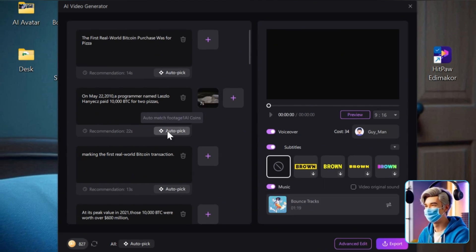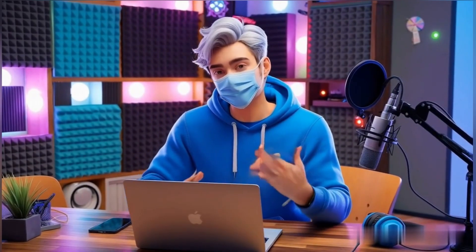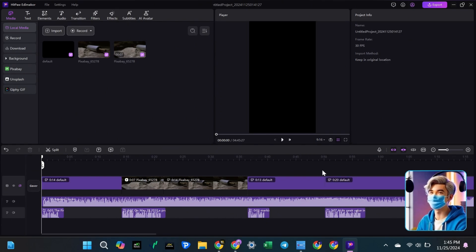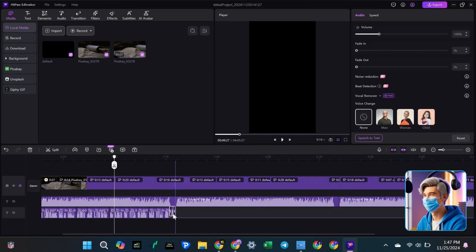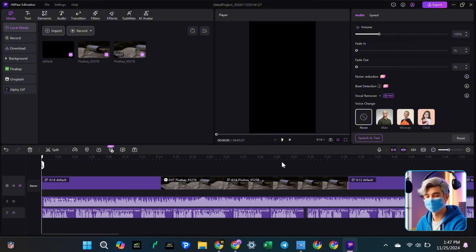Once everything is set, click Export to create your video, or click Advanced Edit if you want to make more changes. In here, you'll see the main video editing screen with your media, voiceover, and background music. First, click to change the aspect ratio of the video to the YouTube Shorts size. Then, we'll remove any pauses in the voiceover. This keeps your viewers focused and prevents your video from feeling too slow. Once the voiceover is ready, we'll add an AI avatar to make the video more fun and engaging.